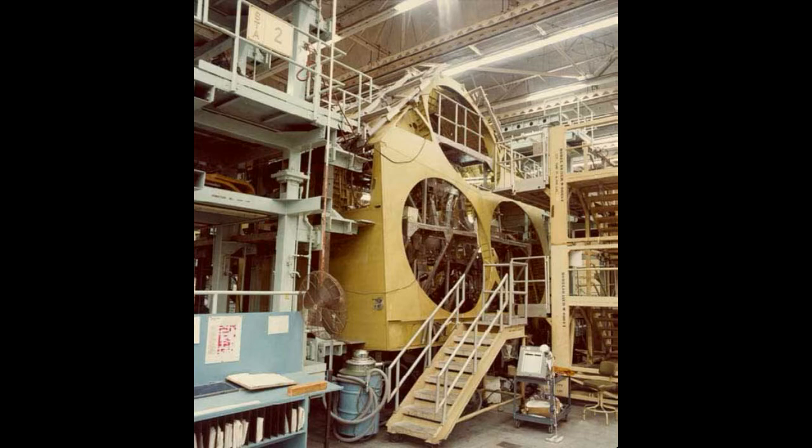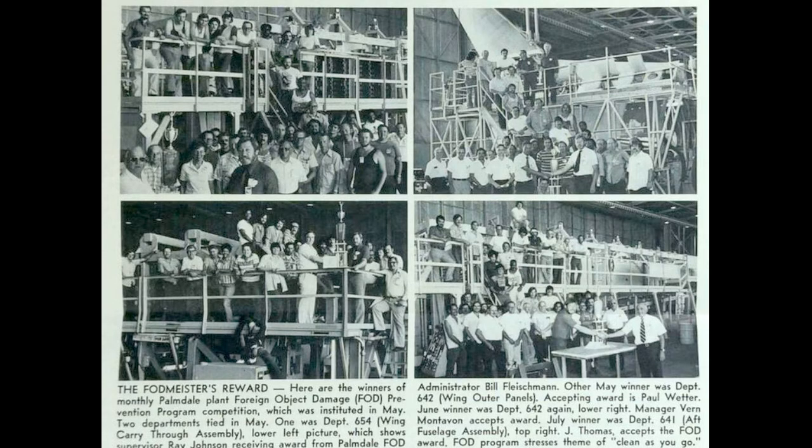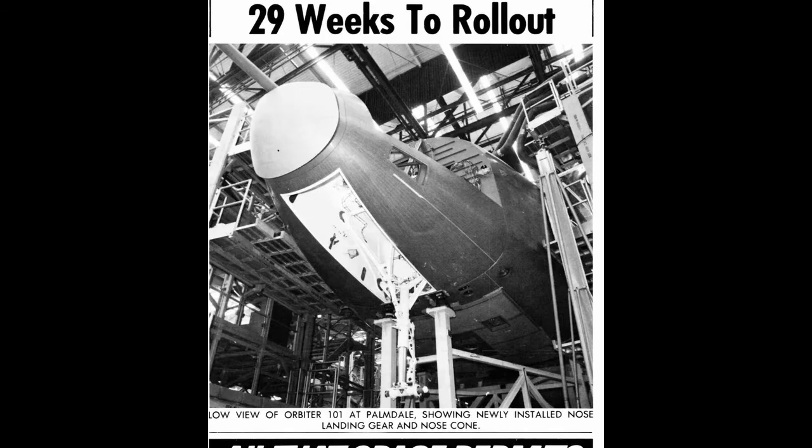Here are other views of the Space Shuttle being constructed, and here's the cockpit. Here are some of the crews that worked on the Space Shuttle in Palmdale. It was actually Palmdale Air Force Base, Plant 42A, and that was Site 1.